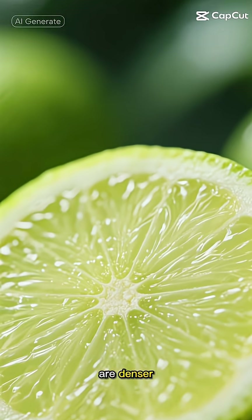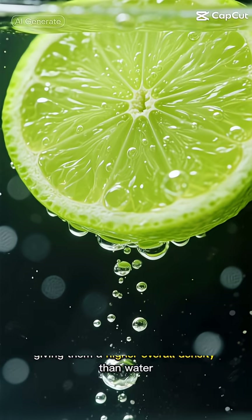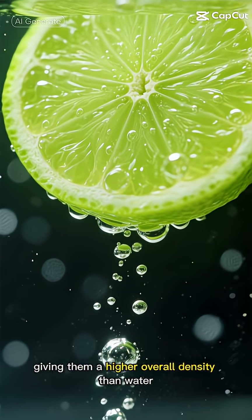Limes, on the other hand, are denser. Their rinds contain fewer air pockets and their flesh is more compact, giving them a higher overall density than water, so they sink.